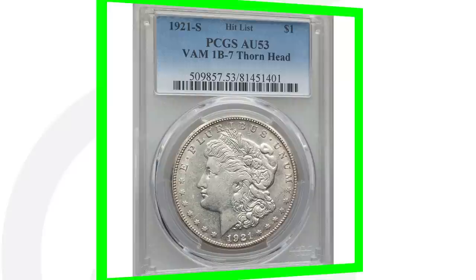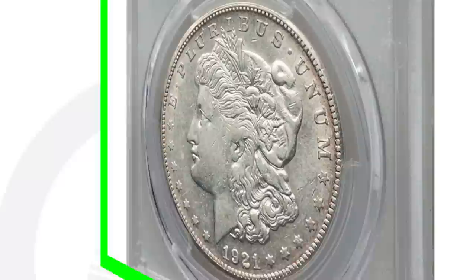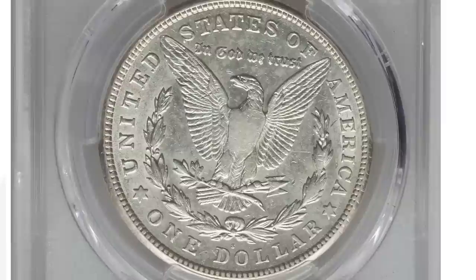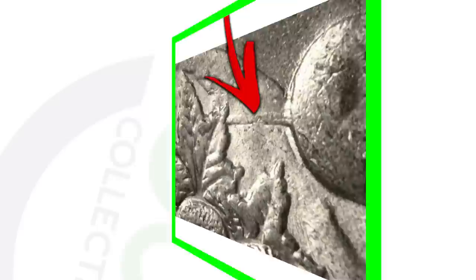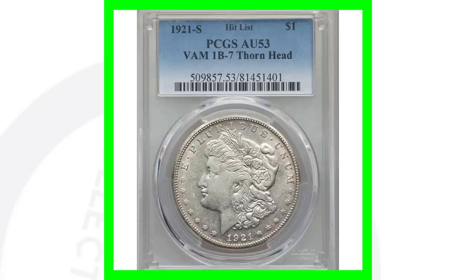Now moving along to a 1921-S that has a thorn head. This is graded at about uncirculated 53, so it's not a mint state grade — a little lower — but it still sold for thousands of dollars. There are a ton of different VAMs of these coins. The thorn head on this 1921 Morgan dollar is a die gouge, and because of that, this coin sold for over $7,000.